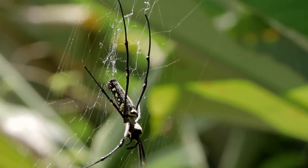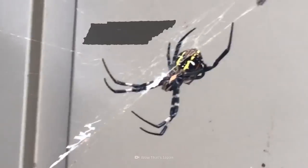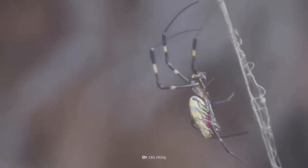After enjoying life in the Peach State for a couple of years, Joro spiders were then spotted in Tennessee, North Carolina, and South Carolina. And they're continuing their move up the eastern seaboard on their way to Canada.